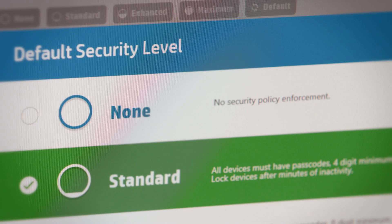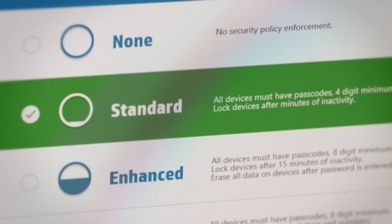You can also set security permissions so that after, say, 10 or 15 failed attempts, the device just wipes itself automatically.